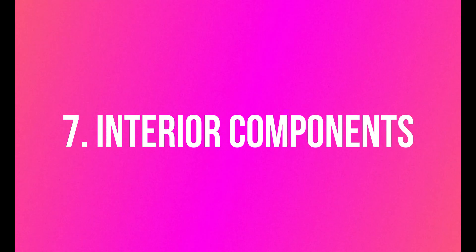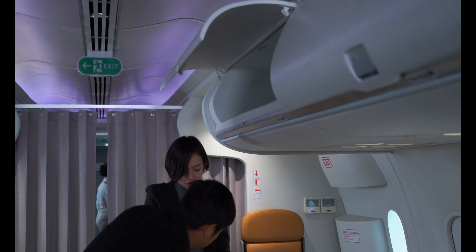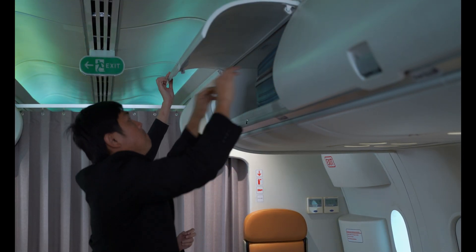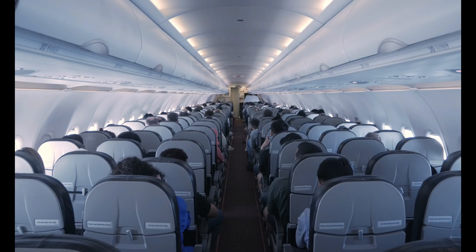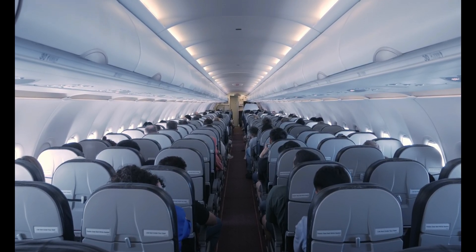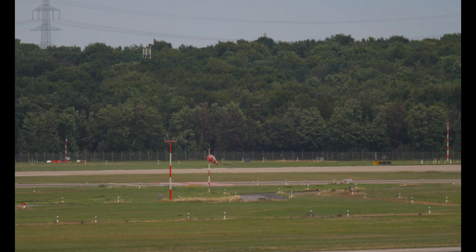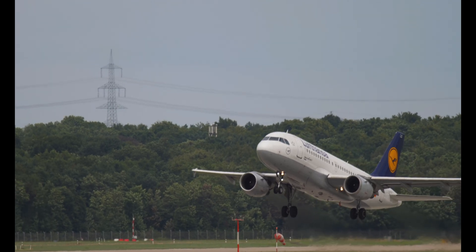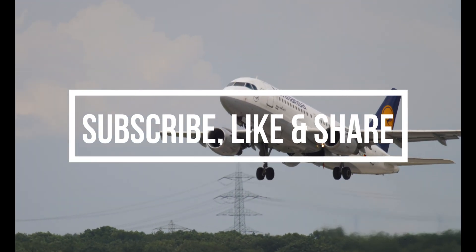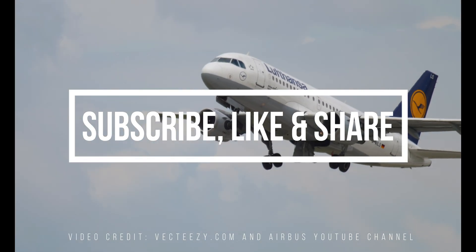Interior components include passenger seats, lavatories, galleys, overhead bins, and other cabin furnishings. Cabin customization may vary depending on the airline's preferences, and final assembly of the interior usually takes place at the main assembly sites. These components are then meticulously transported for final assembly of the aircraft, where they are fitted, integrated, and tested to create a complete Airbus A320 aircraft.